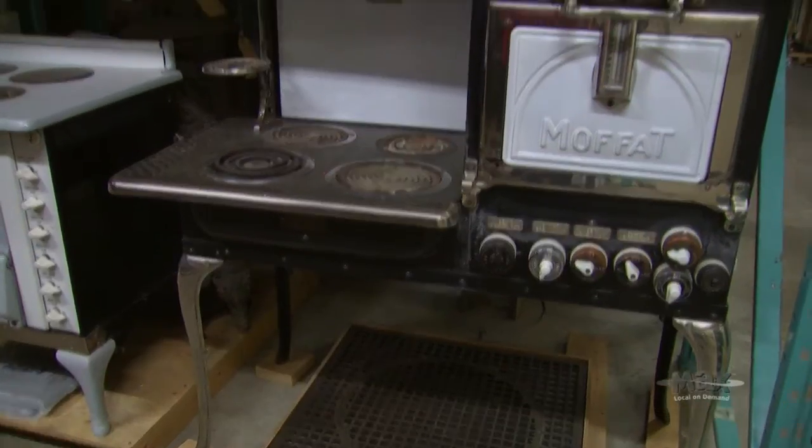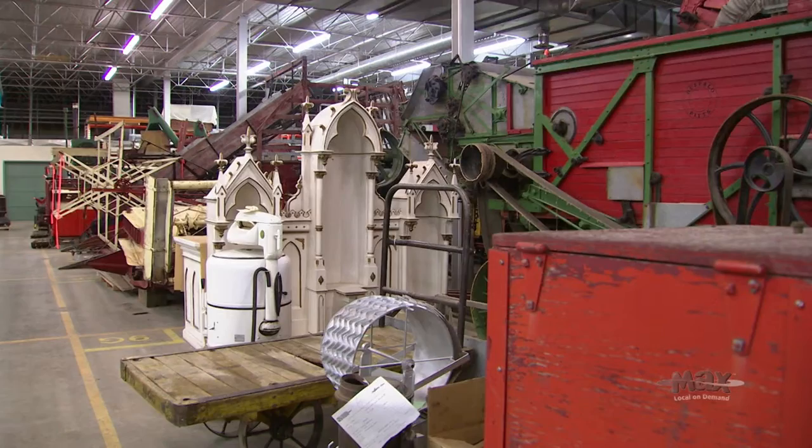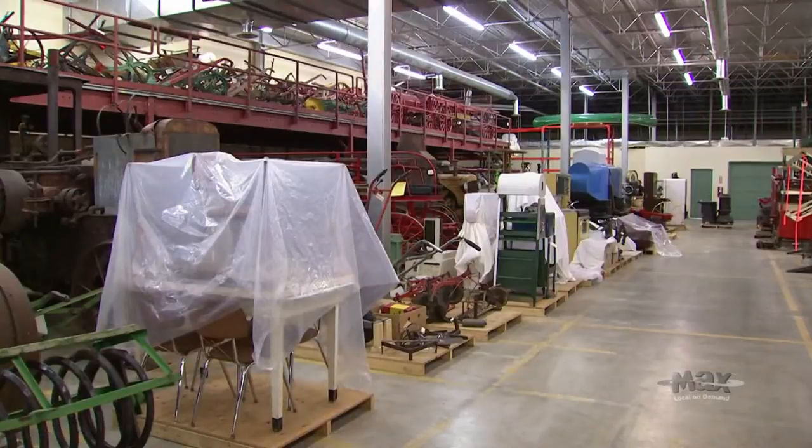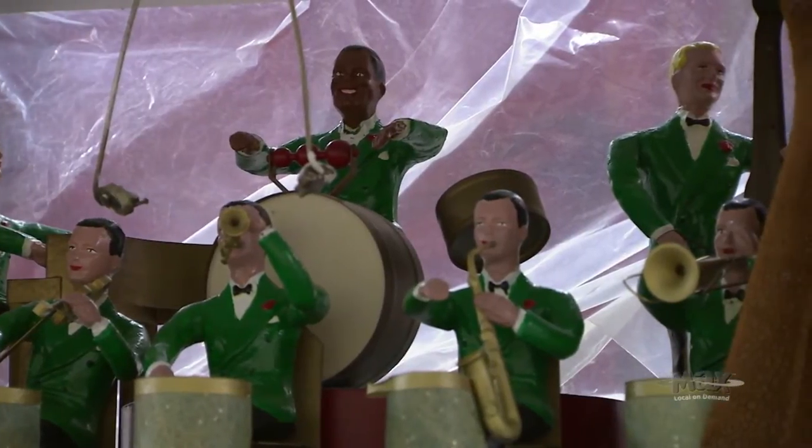We have about 88,000 artifacts in total for the whole system. With our Winning the Prairie Gamble exhibit over the last few years, we rotated out at least 1,500 artifacts that were previously in storage here at the curatorial center and moved them onto exhibit, while other ones came back to storage. We try to make sure that artifacts that are restored or ready to go are seen by the public.